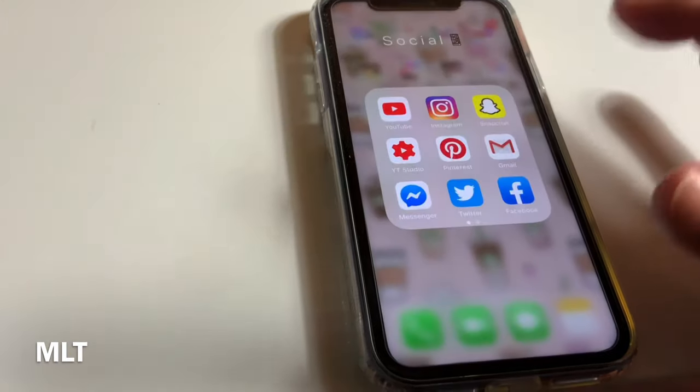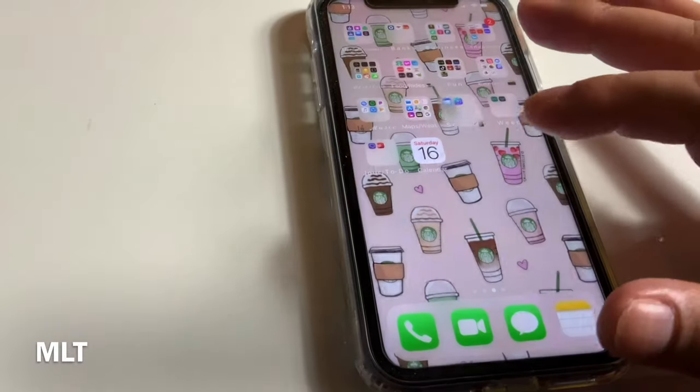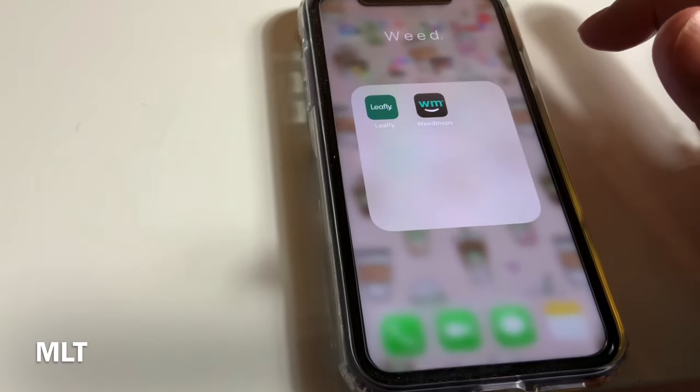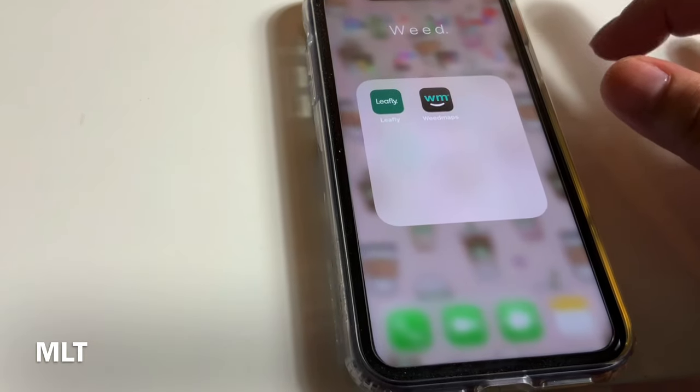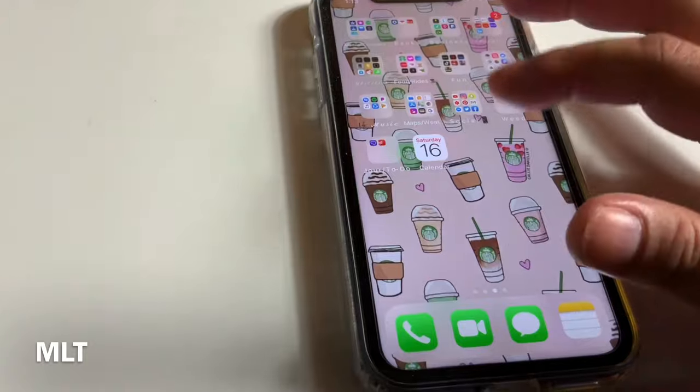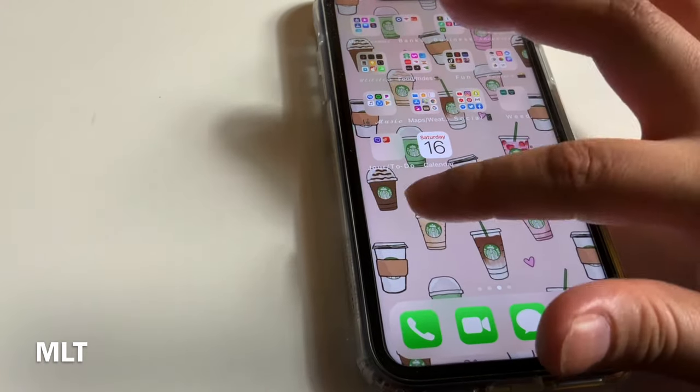The next folder is for my medication. I have Leafly and Weed Maps to help me find the best deals, and then just my calendar.